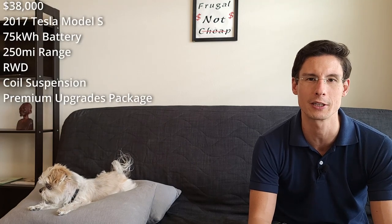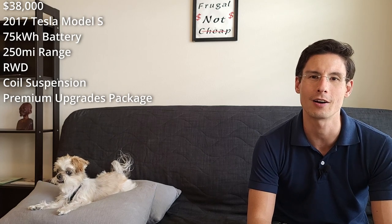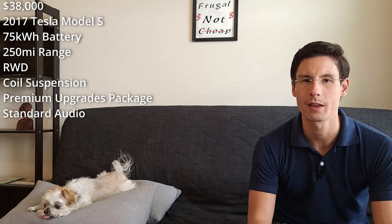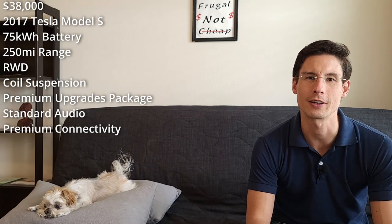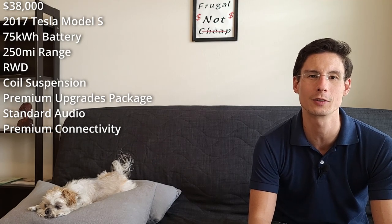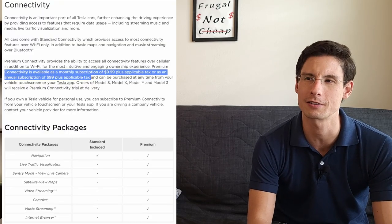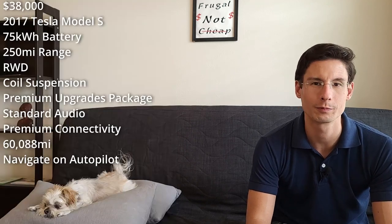It did have some niceties — it had the Premium Upgrades Package, so it had a leather interior. This was the last time you could get leather. It didn't have the premium audio, though I sometimes wish it did; it still sounds really good. It also came with a free lifetime LTE connection — the premium data connection — so I can stream Netflix, Hulu, Disney+, YouTube, all that while sitting in the car. I think that's a great value, since the subscription costs about $100 a year.